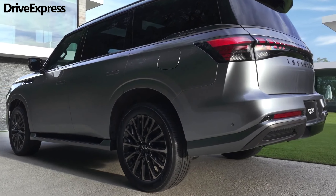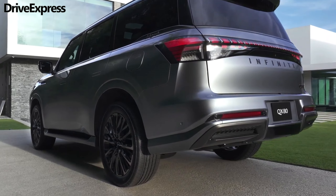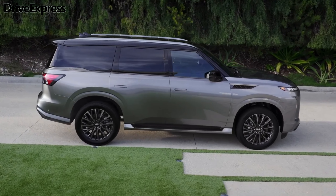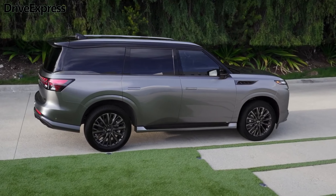Hello, everyone. The Infiniti QX80 has been given a redesign for the 2025 model year, and the full-size SUV finally gains the looks and features to go toe-to-toe with offerings from established luxury markets.